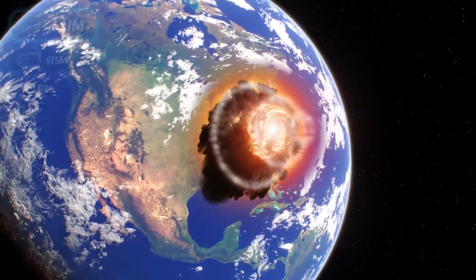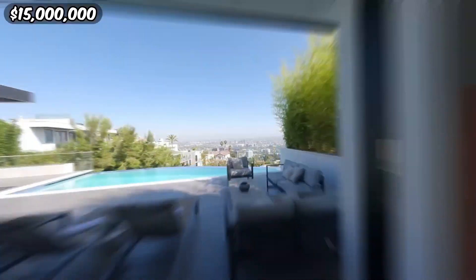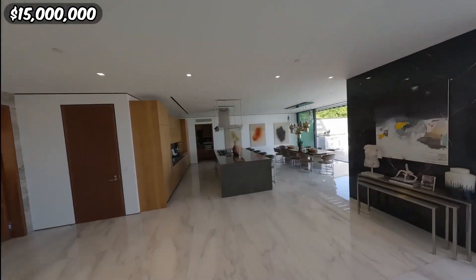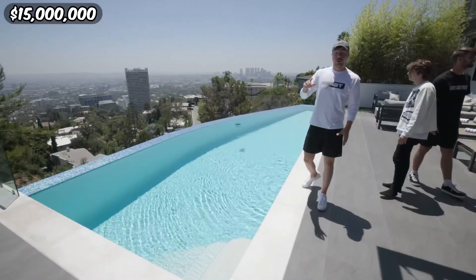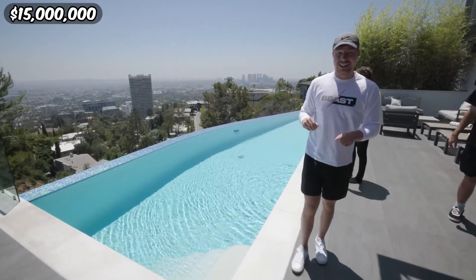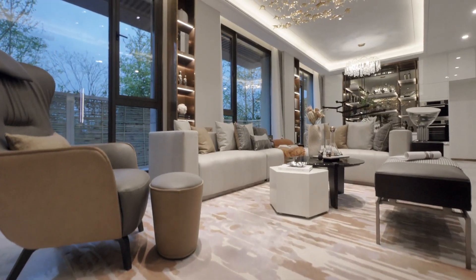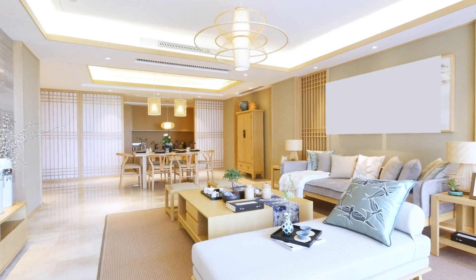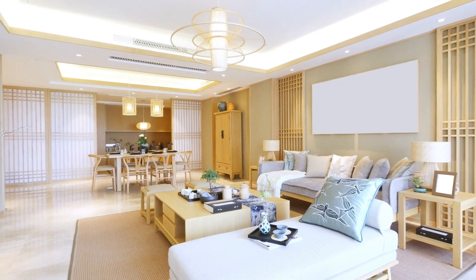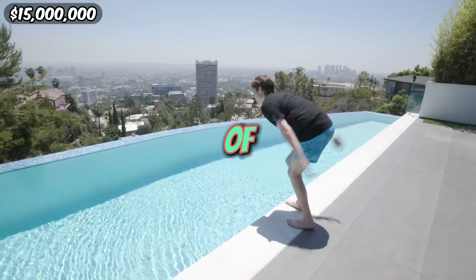Continuing our ascent, we arrive at the 15 million dollar mansion, where luxury knows no bounds. Perched atop a hill overlooking the sprawling city below, it exudes exclusivity and sophistication. With its sleek design and panoramic views, it beckons to those who seek the epitome of upscale living. Inside, every detail speaks of opulence — from the grand foyer to the lavish entertainment spaces and an underground view of the swimming pool.